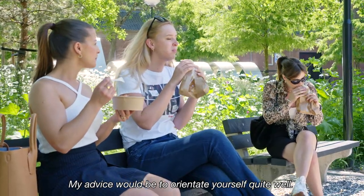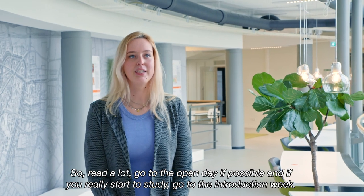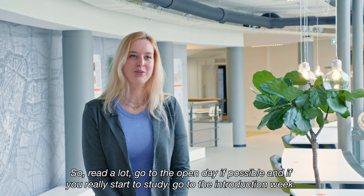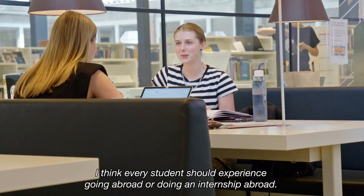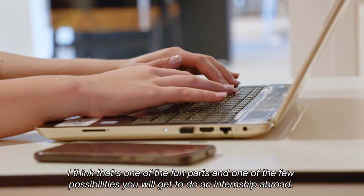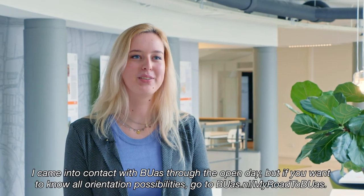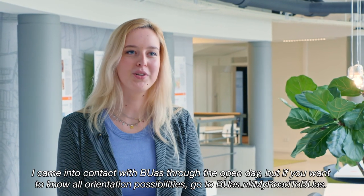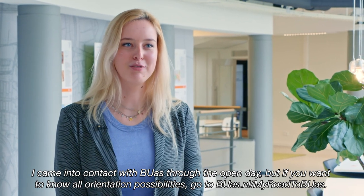My advice would be to orientate yourself quite well — read a lot, go to the open day if possible, and if you really start the study, go to the introduction week. I think every student should experience going abroad or doing an internship abroad. That's one of the fun parts and one of the few possibilities you will get. You can find all orientation possibilities at buas.nl/my-road-to-BUas.